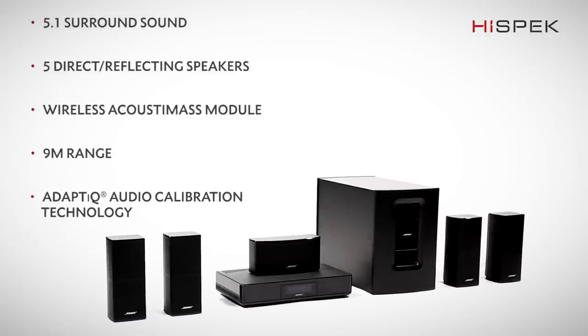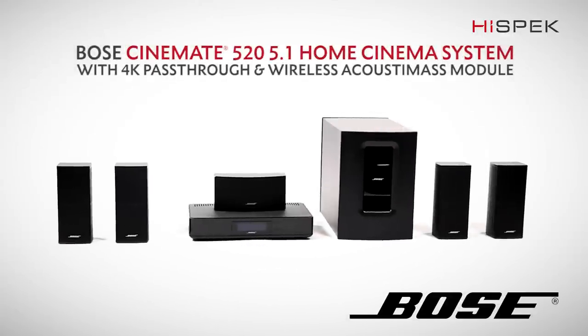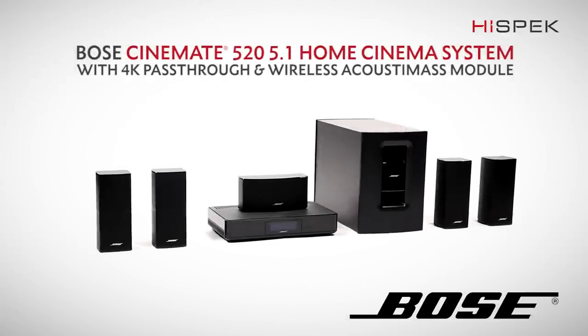For the very best in home cinema setups, you can trust that this Bose Cinemate 520 will rejuvenate your passion for films whilst looking beautiful in your home.